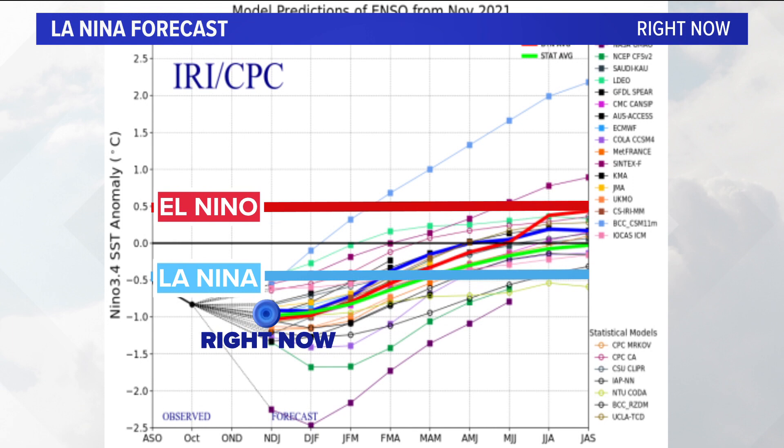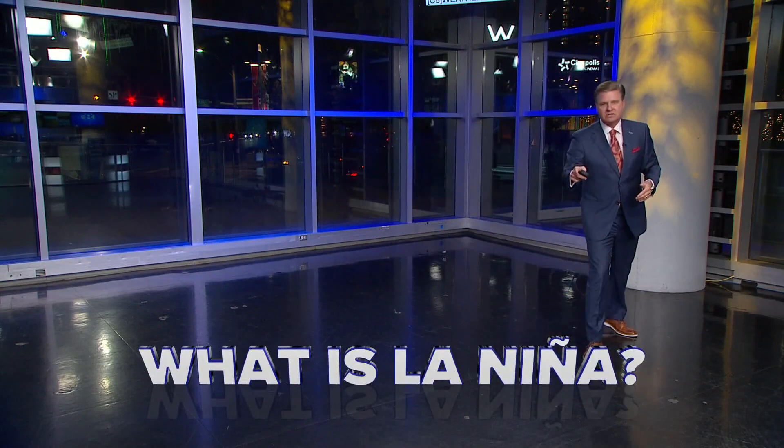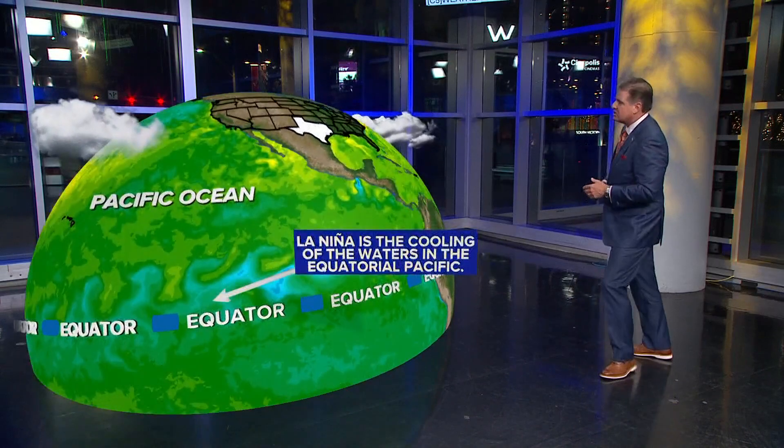Where do we stay as we head through the winter and then into the spring? We stay below that blue line. So we stay in a La Niña weather pattern, not only as we head through the entire winter, but also as we head through this upcoming spring. Let me tell you briefly, once again, what El Niño is and how it shapes our weather here across the state of Texas and really across the globe.